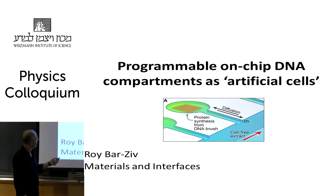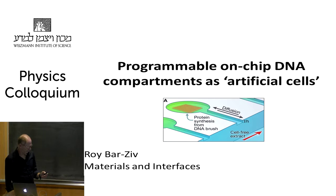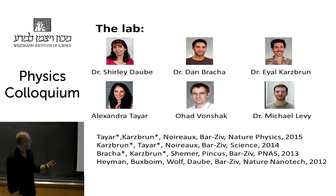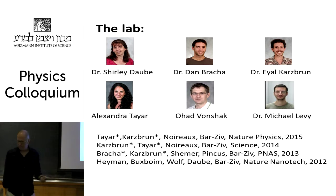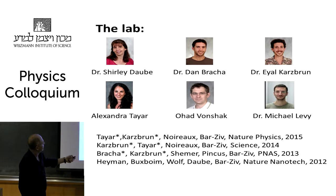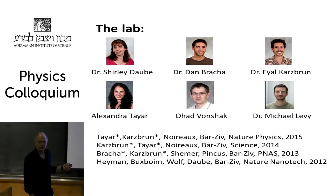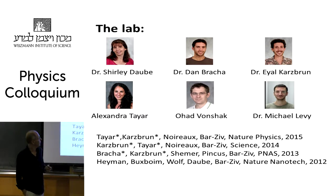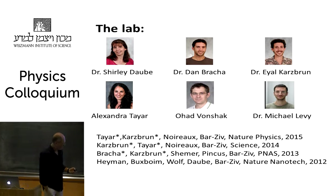I'll tell you about our work in the past 10 years or so, trying to reconstruct biology in a different way. These are the people currently in the lab. Shirley Daube is a staff scientist who has been developing the program on machine assembly together with Ohad Vonchak, who develops a chip for expressing genes that combine to make machines. Alexandra Tayar and Eyal Kartsbrun have been developing the DNA compartments, which I'll show first. Dan Bracha worked on the physics of the DNA compartment and Michael Levy recently joined the lab working on properties of the compartment. These are the recent publications.